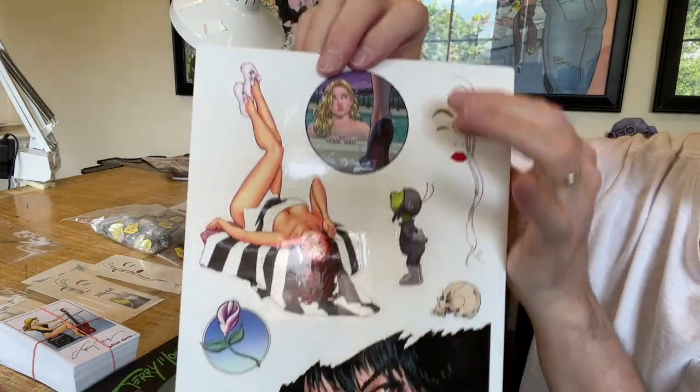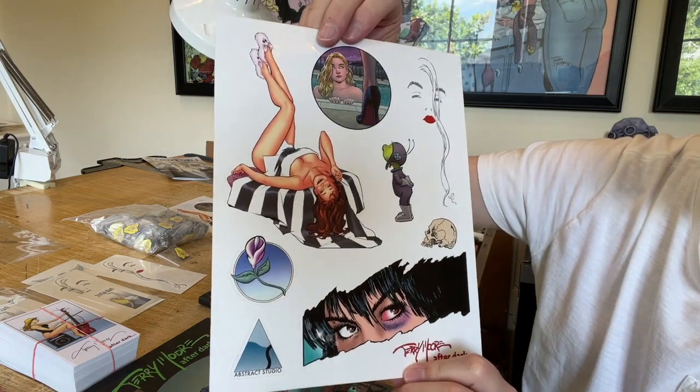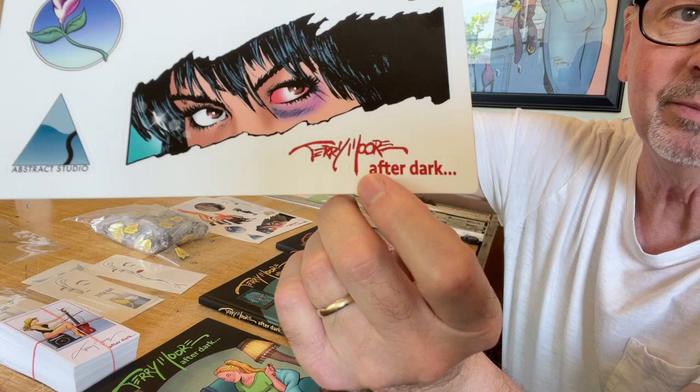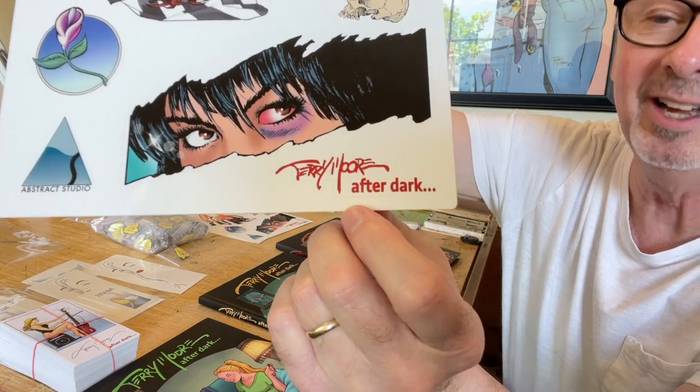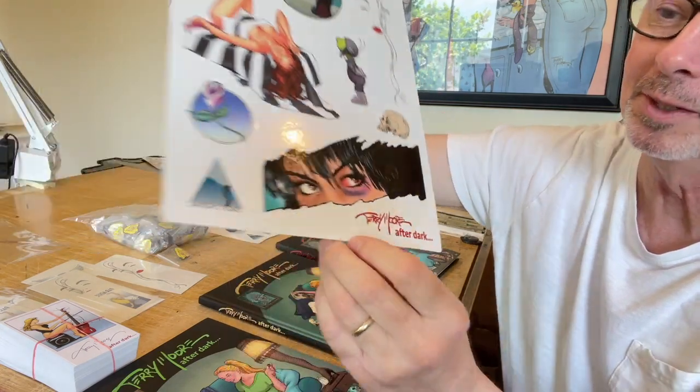This one's going to look really good on something white. One thing that's interesting about the sticker sheet — they also did my name and everything in the sticker sheet. So I'm going to take this off and put it on my notebook or something.